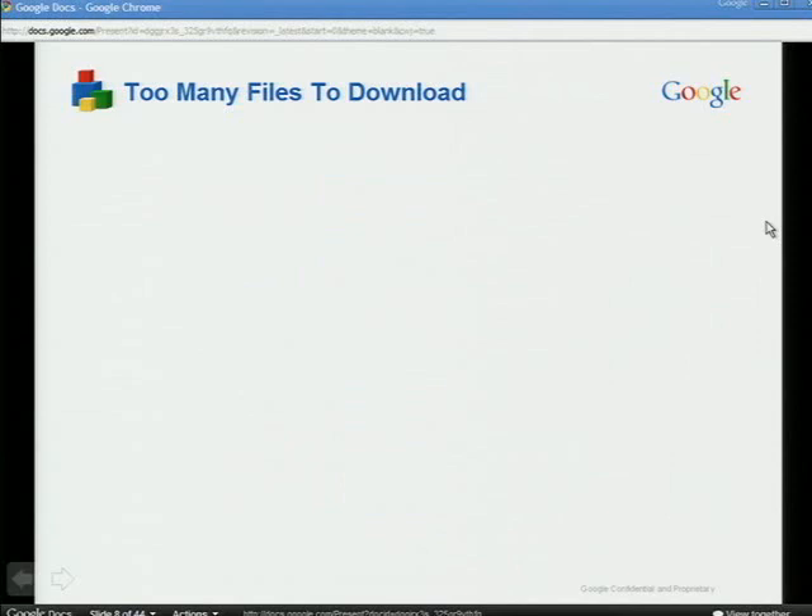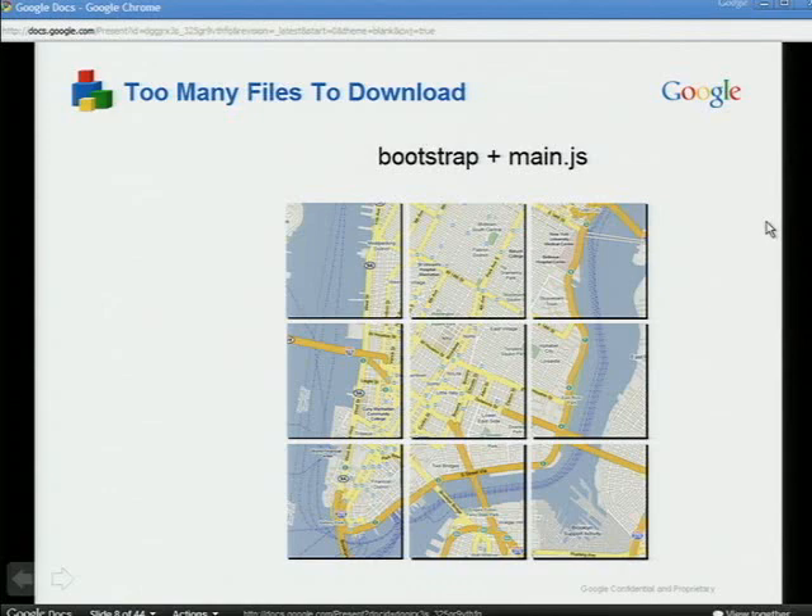There are a couple of reasons for that. One is just too many files for the browser to download. The bootstrap and main.js have to be downloaded in sequence — we cannot parallelize those. And only after the map knows the center can it start downloading tiles. A typical map requires 9 to 36 tiles depending on size. Each file request carries a lot of overhead, especially over a high-latency network like 3G. That's where the 19 seconds is coming from.